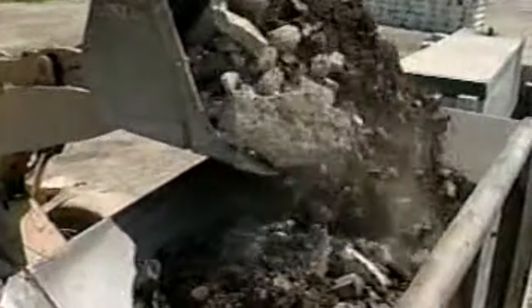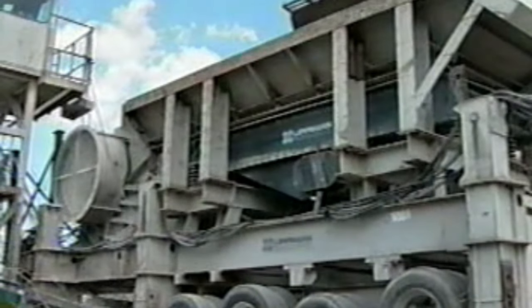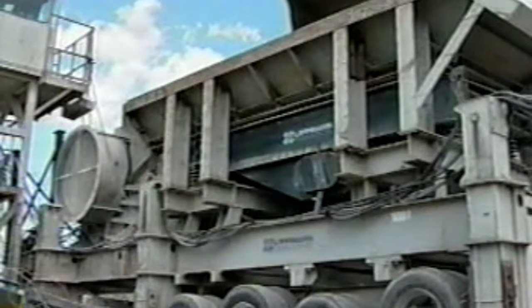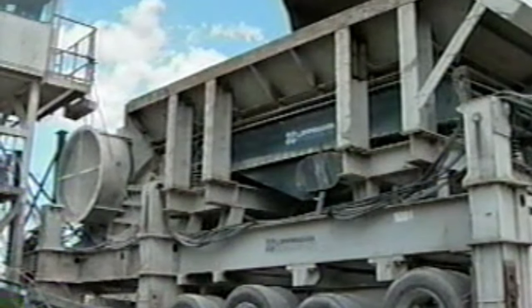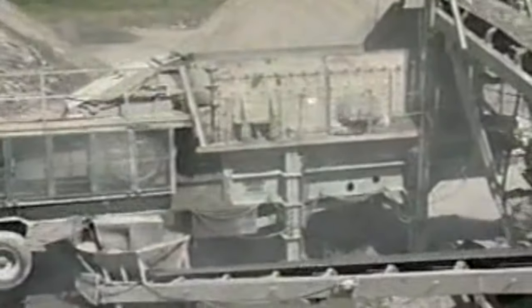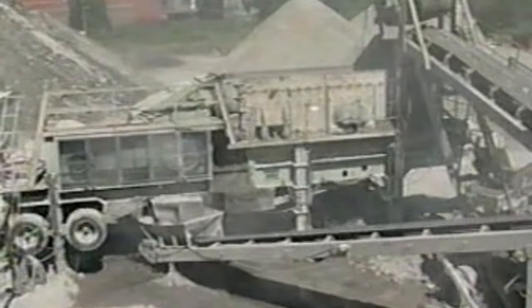When it comes to recycling construction and demolition debris, nothing performs like Lippmann's extensive line of heavy-duty jaw and impact crushers. Lippmann offers today's best value in two-stage portable jaw crushing and impact crushing systems. You can rely on quality machinery backed by the kind of personal, single-source application expertise and product support only Lippmann can provide.